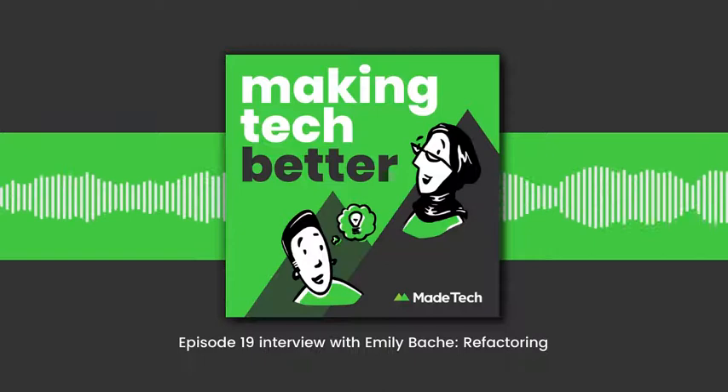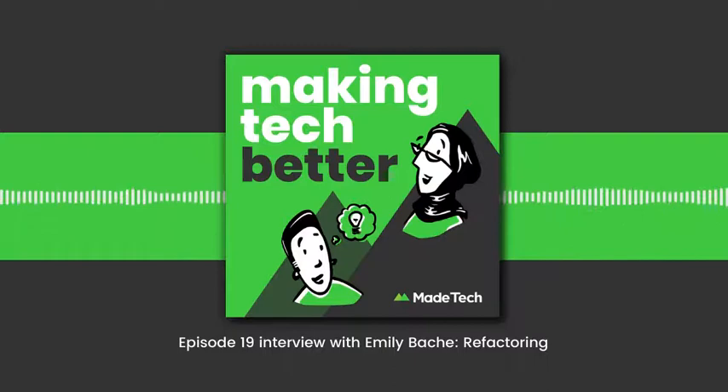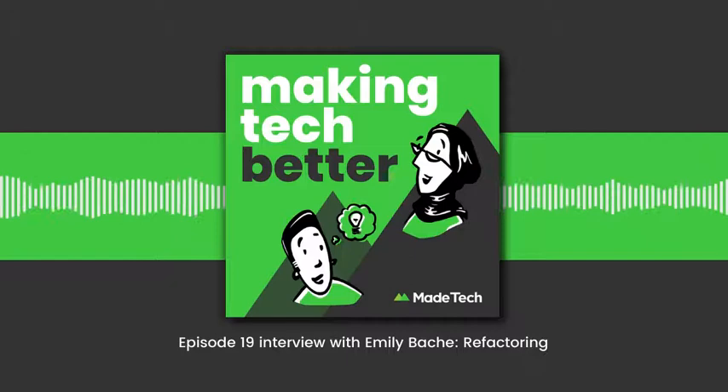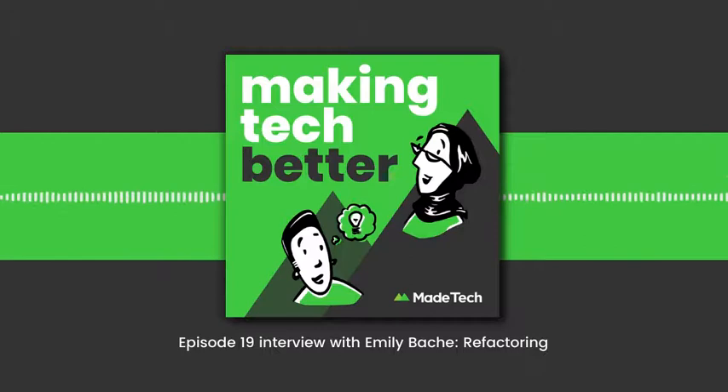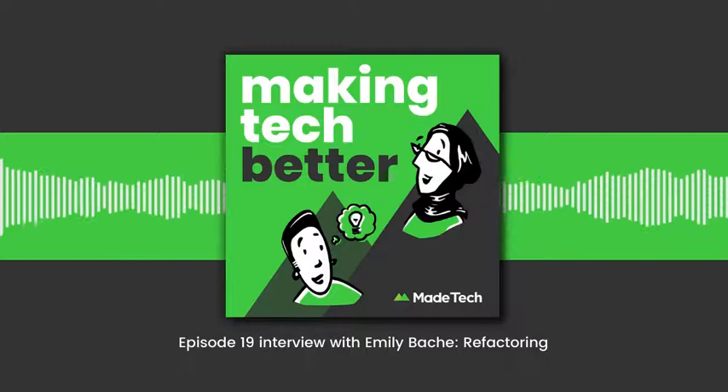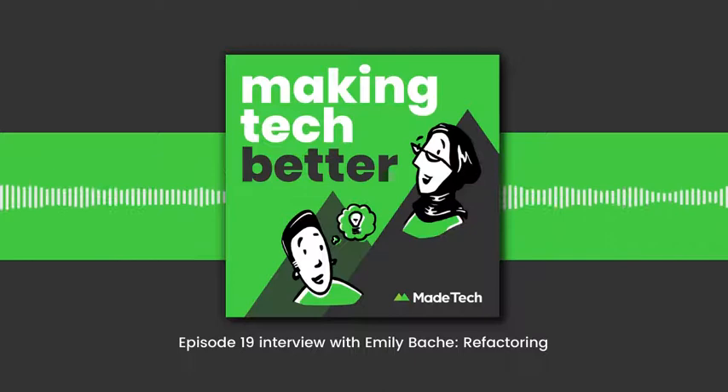Made Tech are software delivery experts with high technical standards. We work almost exclusively with the public sector, we have an open source employee handbook on GitHub, and unlimited annual leave. Our Twitter handle is made tech — M-A-D-E-T-E-C-H. We have free books available at madetech.com/resources/books and we're currently recruiting in London, Bristol, South Wales, and the North of England via our Manchester office at madetech.com/careers.